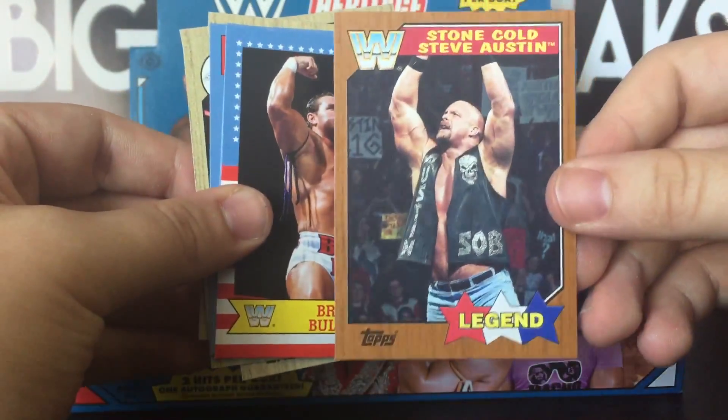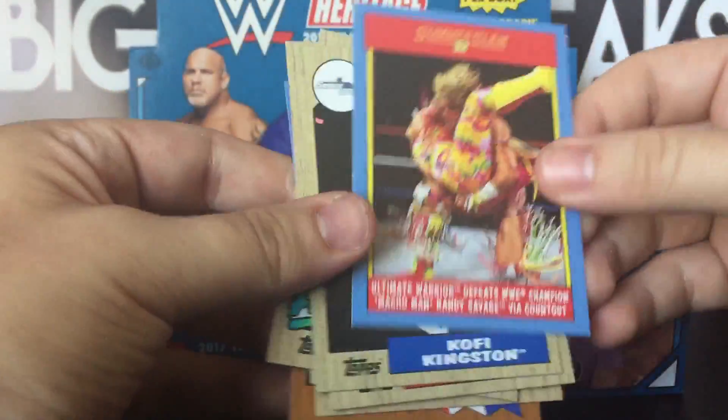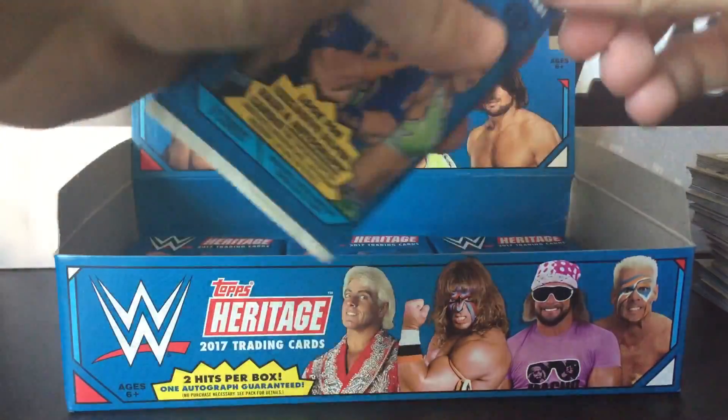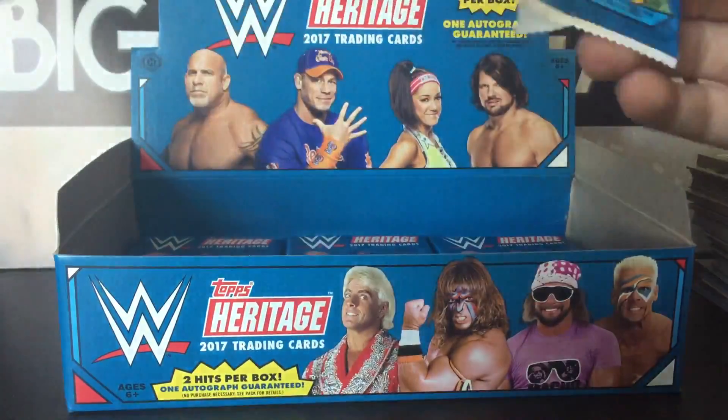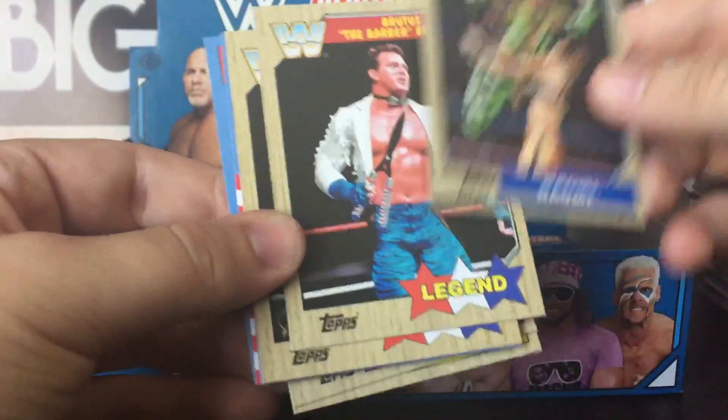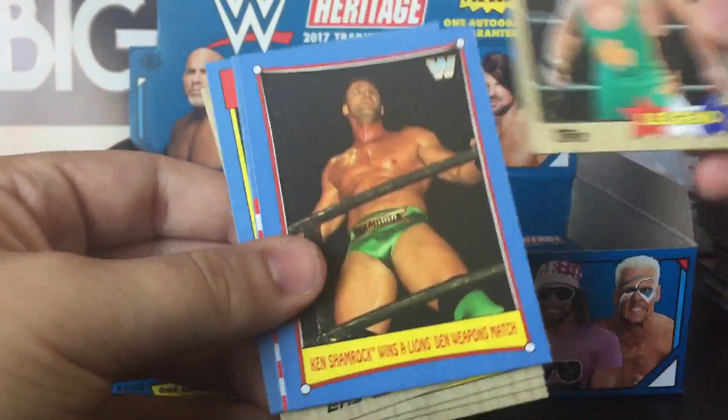Got a bronze, Stone Cold right there, British Bulldog, Ultimate Warrior. I think we're about halfway through right now and no sign of the auto yet. Big Cass, Bobby Roode, Naomi, Fit Finley.